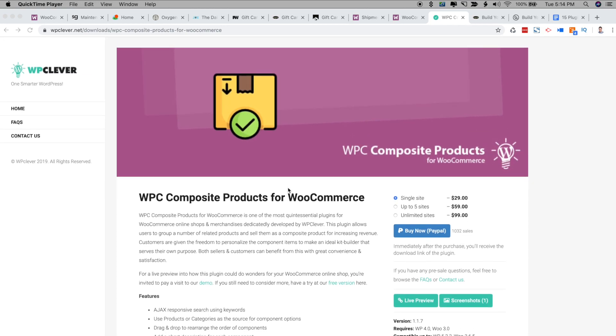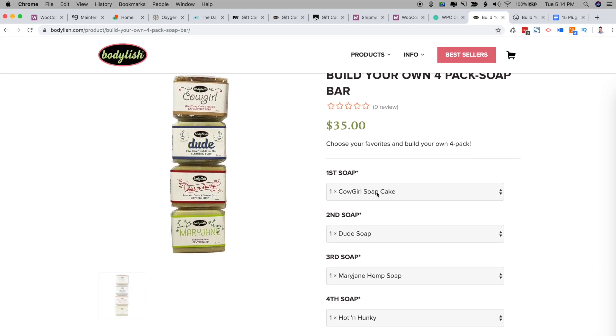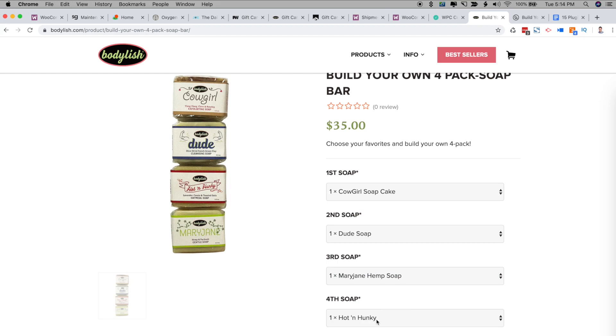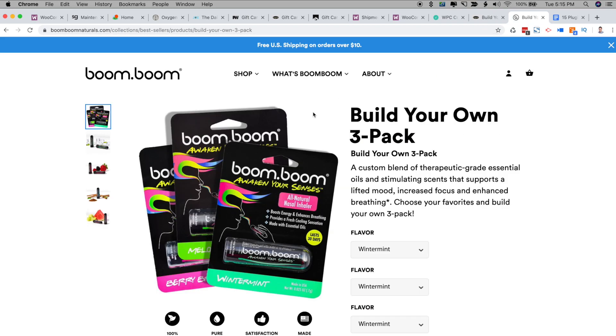Customers just love this customization. For example, one of our clients, Bodylish, was able to set up a 'build your own four-pack' where customers can pick what their first, second, third soap, etc., wants to be. This resulted in increased sales and improved customer experience by allowing customers to pick their favorite scents. Another client went on Shark Tank last year and more than 40% of their sales were from these build-your-own variety packs — the proof is in the pudding that this type of functionality works.